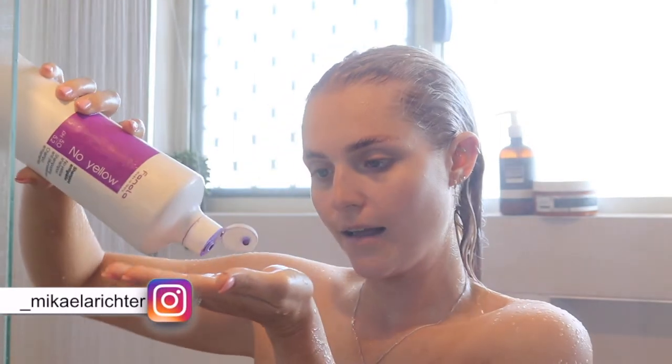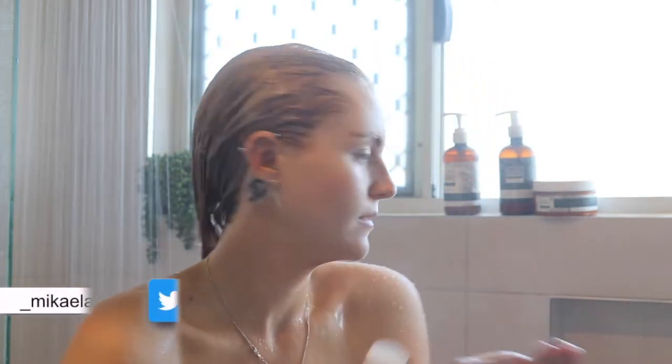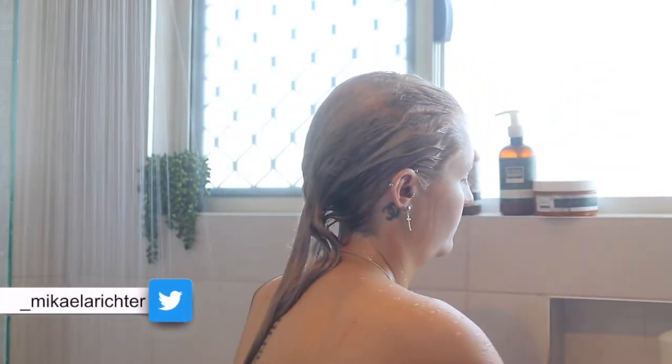I have also been using the No Yellow shampoo by Fanola just to bring my hair back to those silvery tones — I don't like any yellow in my hair.